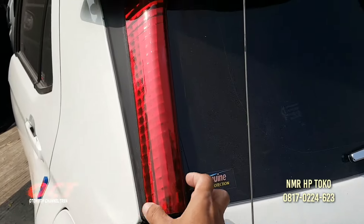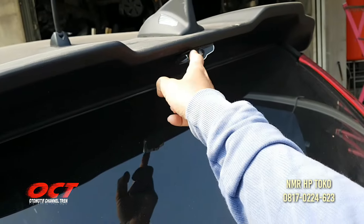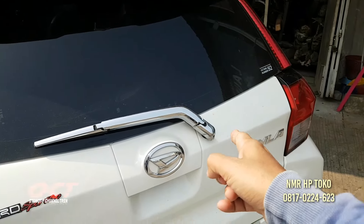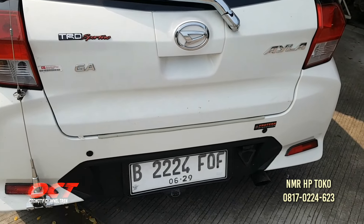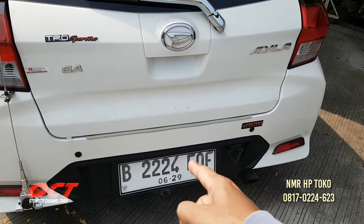Di sini sudah ada lampu rem, spoiler, kamera, weeper juga sudah ada. Jadi bukan tipe standar lagi. Awalnya tipe standar, ini baru sebulan teman-teman. Nomornya cakep, triple 24 BVOP. Terus di sini ada antena juga.